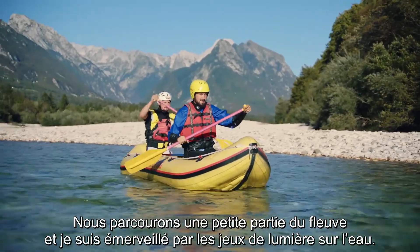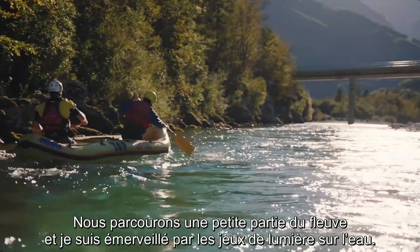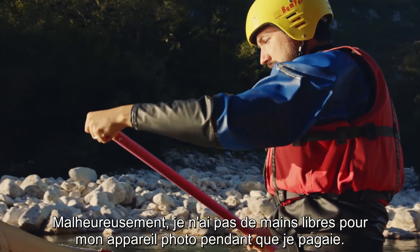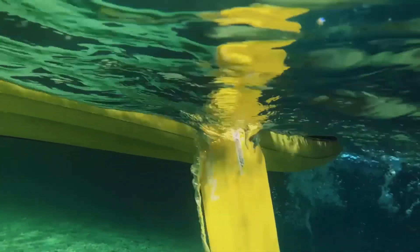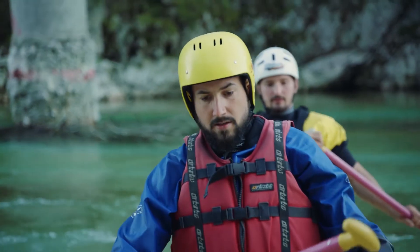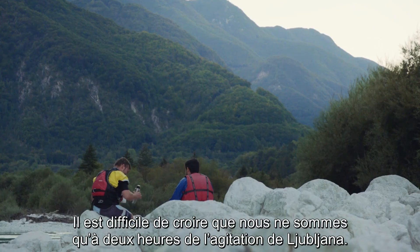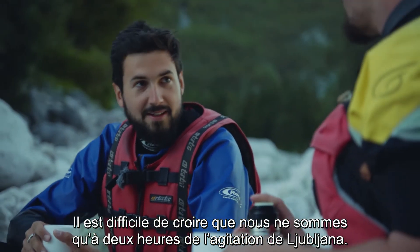We are tackling a short section of the river, and I am amazed by the way the light plays on the water. Sadly, no hands free for a camera while I paddle. Luckily, I did manage to stay dry — almost. It's hard to believe we're only a couple of hours from the bustle of Ljubljana.